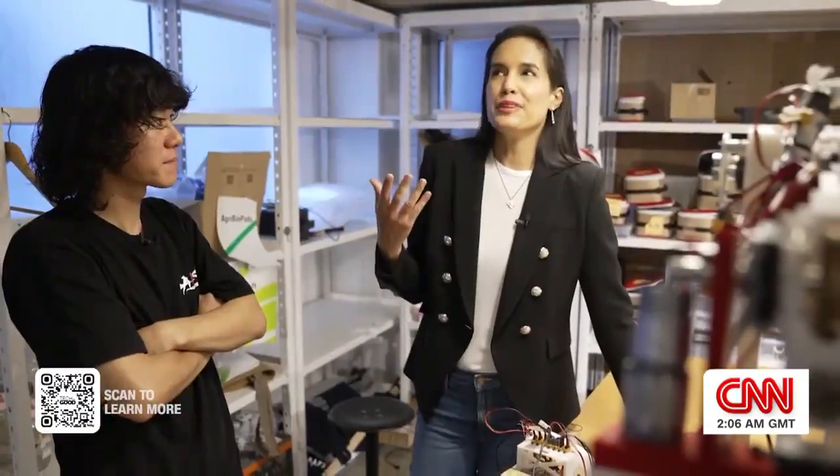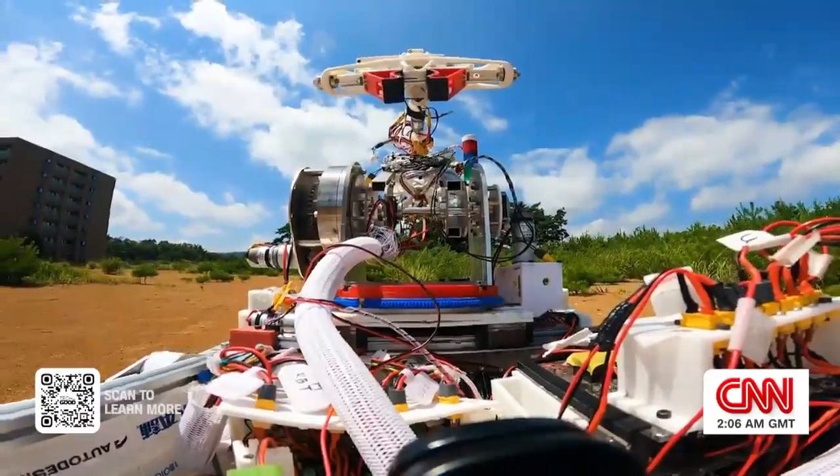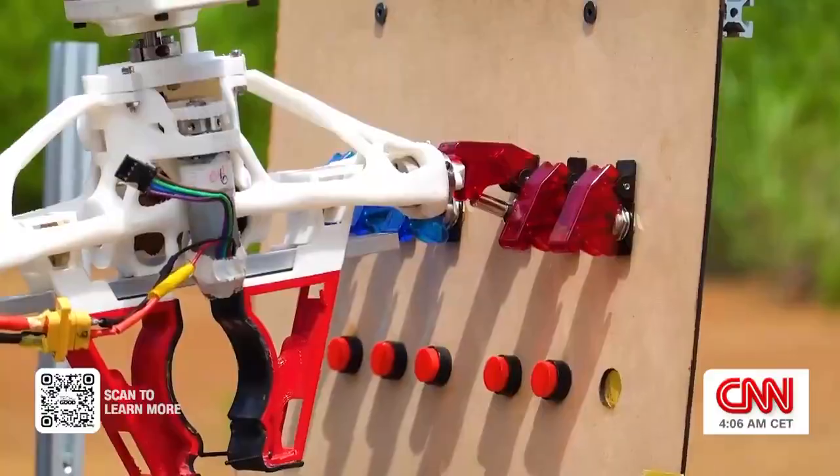What do you hope that it will be able to do in space one day? Space is a place where humans cannot go, so robots will work in place of us. Therefore, we need robot arms that can more accurately replicate human work.